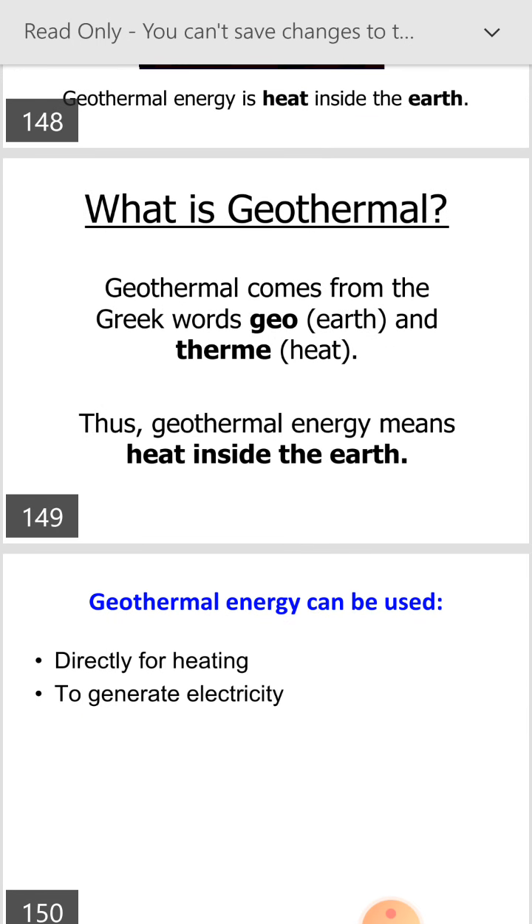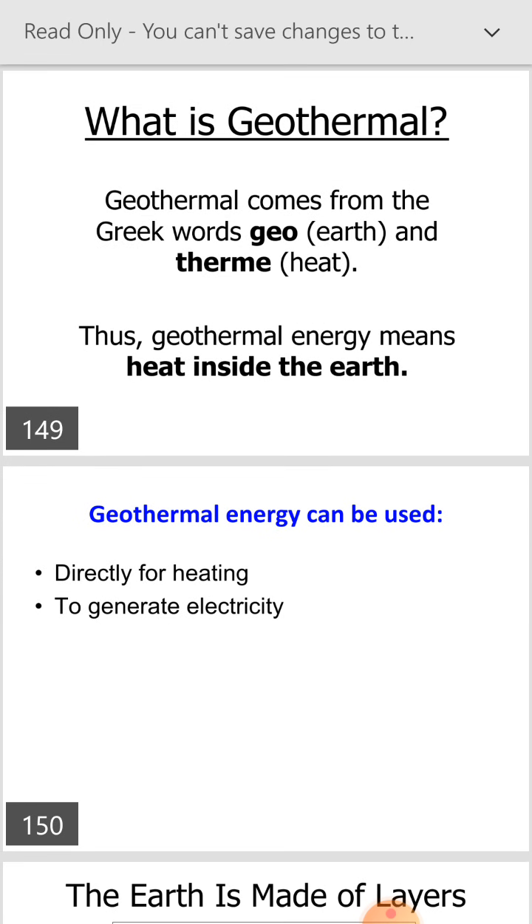Geothermal energy can be used directly for heating, to generate ore, and to generate electricity.